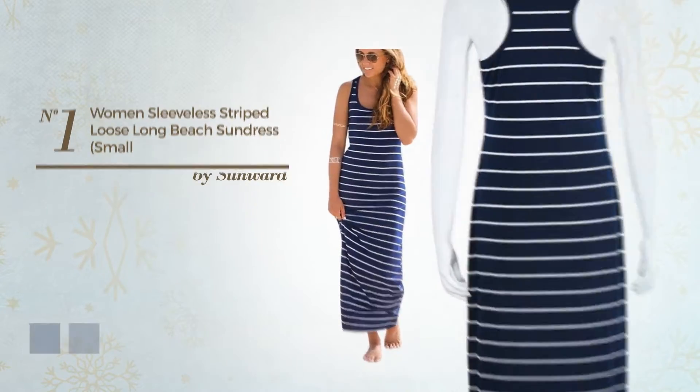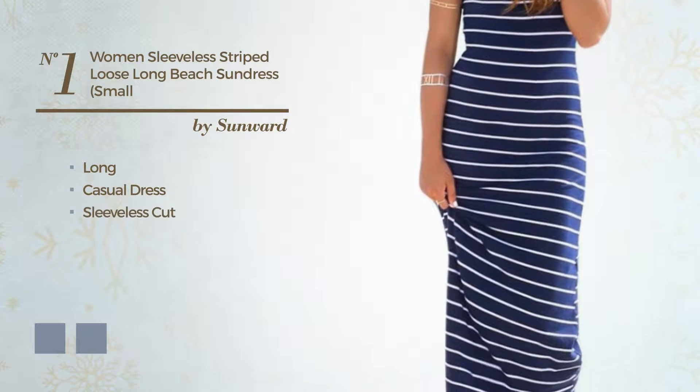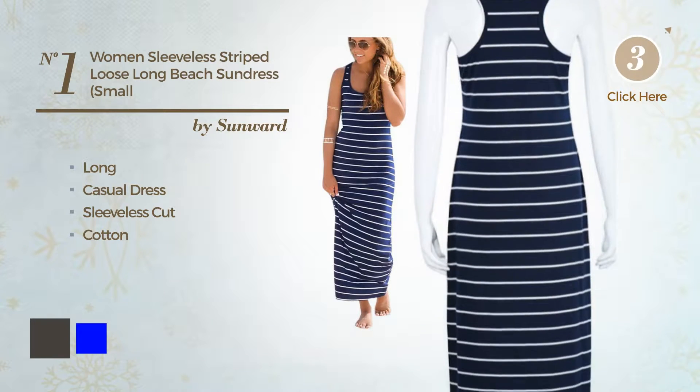Number 1. A Sexy Long Casual Dress featuring a sleeveless cut, made of loose cotton. The available color variations include black, ink, and blue.